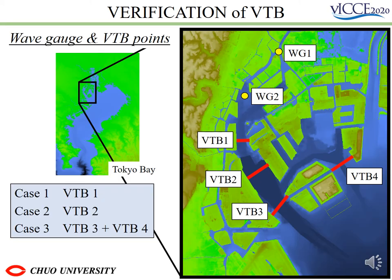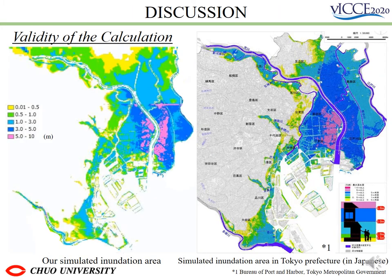As the figures on the slide show, wave gauges were installed at two locations and VTV were installed in each case. This is to compare the difference depending on the relationship between the typhoon and the location of VTV. Case 0 doesn't have VTV installed. Case 1 is installed at the furthest shore. Case 2 is installed in the middle. And Case 3 is installed in both navigation sections.